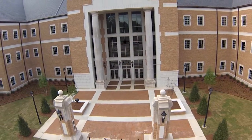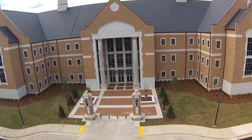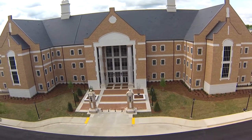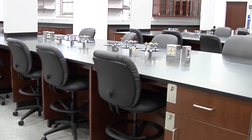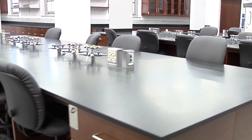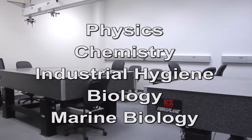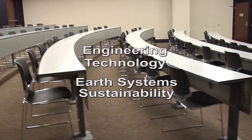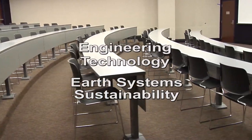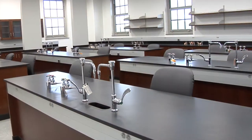Opening its doors for the very first time in the fall of 2015, we would like you to experience our brand new science and technology building. This state-of-the-art facility is now the new home to five established majors — physics, chemistry, industrial hygiene, biology, and marine biology — and two new proposed majors: engineering technology and earth systems sustainability.